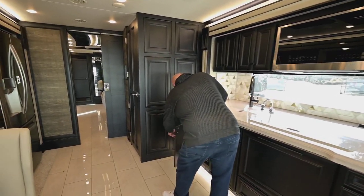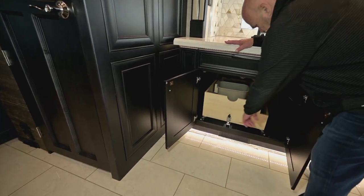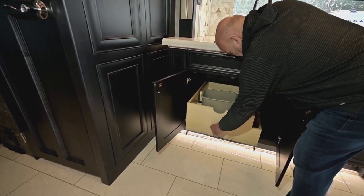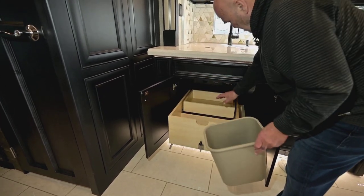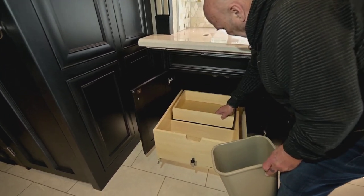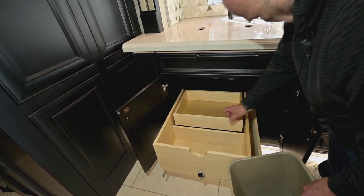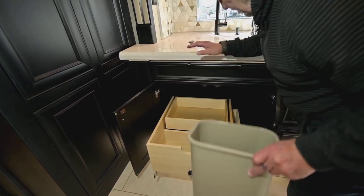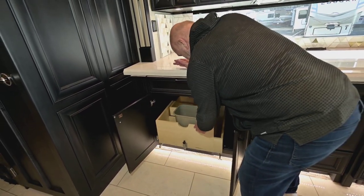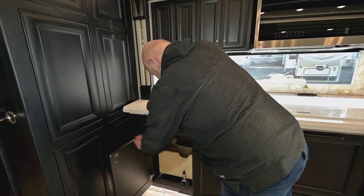There's lots of storage underneath too. One thing I like is that everything glides out so it's easy to get to your stuff. When you buy something we do a PDI and I have a technician teach you everything — that'll be a good teaching point for somebody.